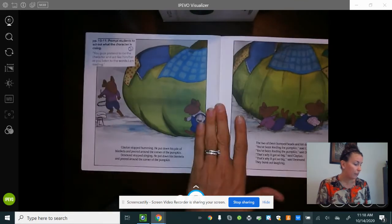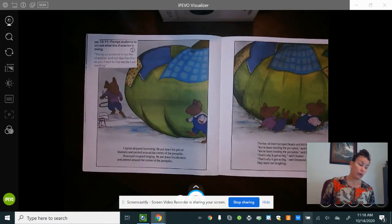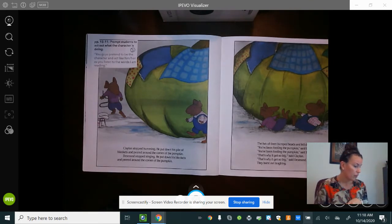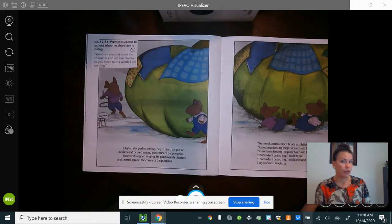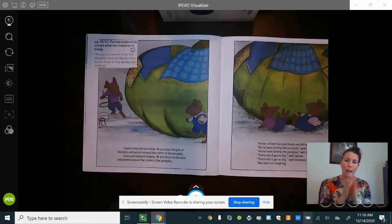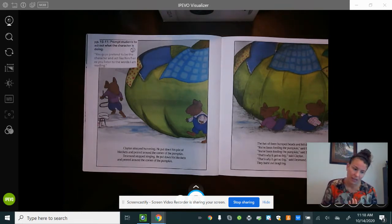Desmond sang as he worked: 'Do do do do, I love my pumpkin. Do do do do, my jack-o-lantern.' As he sang, he began to realize that someone else was working and humming. Clayton stopped humming, put down his pile of blankets, and peered around the corner of the pumpkin. Desmond stopped singing, put down his blanket, and peered around the side of the pumpkin. The two of them bumped heads and fell down. 'You've been feeding the pumpkin!' said Clayton. 'You've been feeding the pumpkin!' said Desmond. 'That's why it got so big!' said Clayton. 'That's why it got so big!' said Desmond. They burst out laughing.